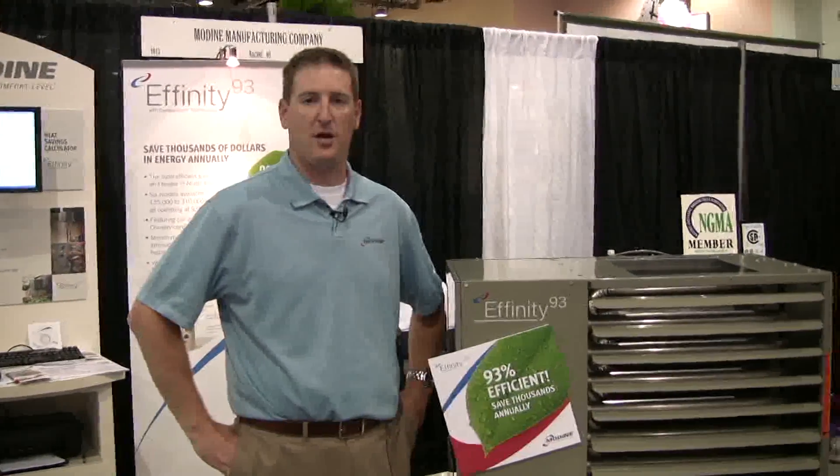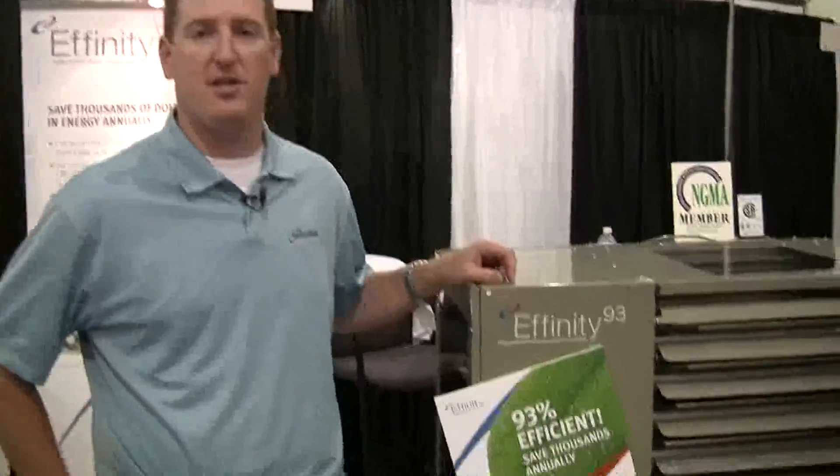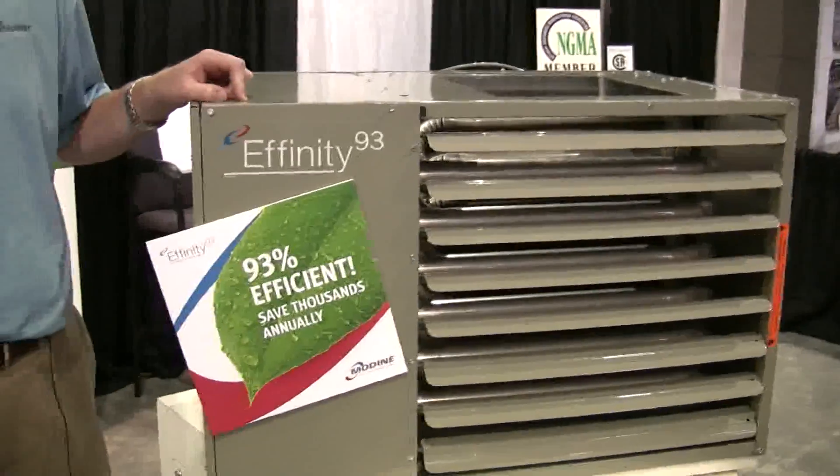Hi, I'm Ray Shafford. I'm the Marketing and Communications Manager from Odin Manufacturing Company's Commercial Products Group. This year at OFA, we are introducing the Affinity 93, which is the most efficient condensing gas-fired unit heater in North America.